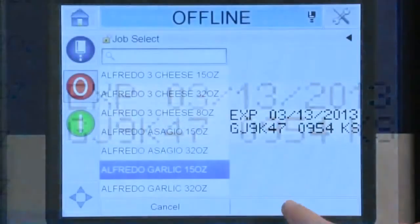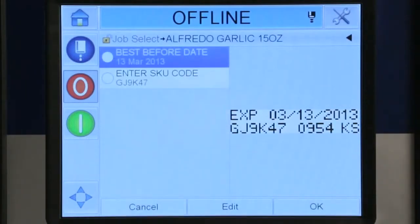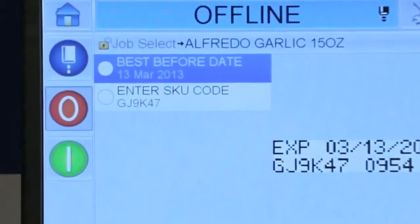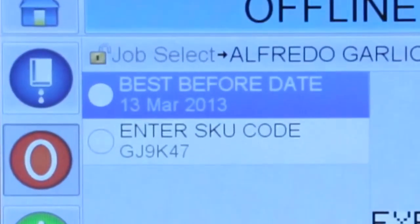A visual preview of the highlighted message is displayed to provide the operator with additional confidence they're loading the right job file. Before the job can be run, Clarity prompts which data is required. In each case, guidance is provided on the type of data to be entered and restrictions that apply.